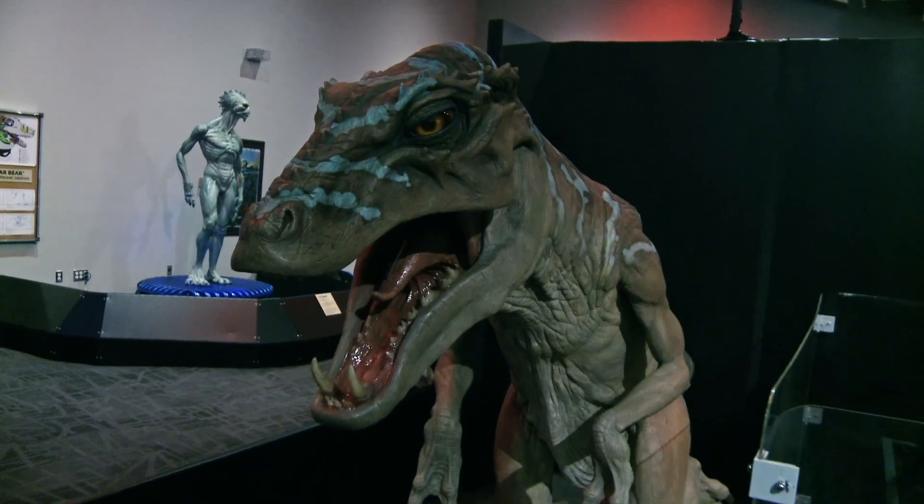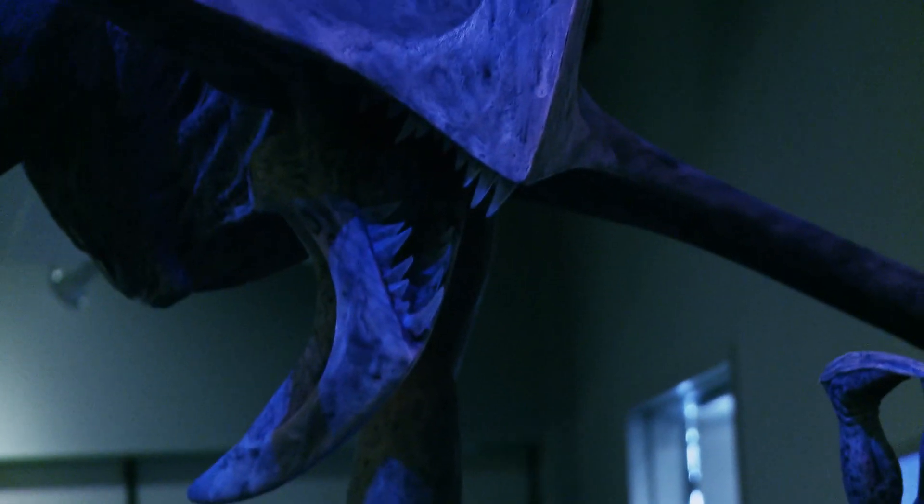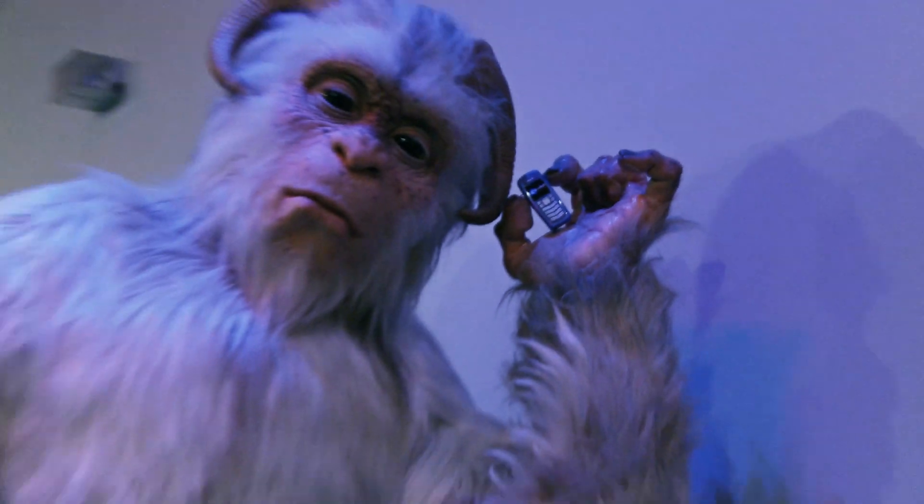I've always been interested in monsters and creatures. When I was 14, I saw the 1933 black and white King Kong. A little light bulb went off in my head and I thought, that's it, that's what I want to do.